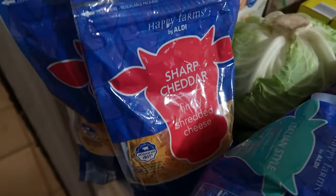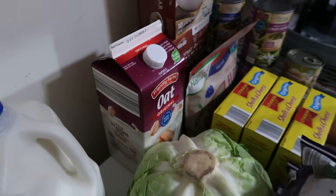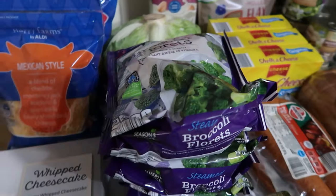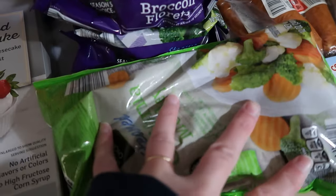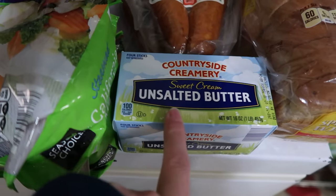From Aldi we have one Belmont whipped cheesecake, one bag of Mexican-style shredded cheese, one bag of Italian-style shredded cheese, two bags of finely shredded sharp cheddar, one gallon of two percent milk. No orange juice this week, sorry! We have one half-gallon of oat milk, one head of cabbage — we had it last week and really enjoyed it so we're doing it again, though I have a different meal planned for it. Also four bags of frozen broccoli florets and two bags of the California medley, which has cauliflower, broccoli, and carrots.